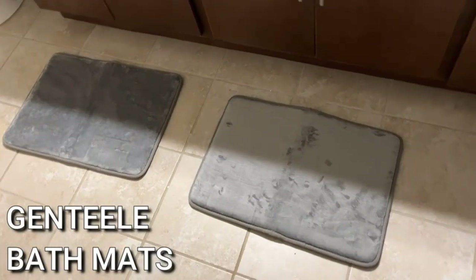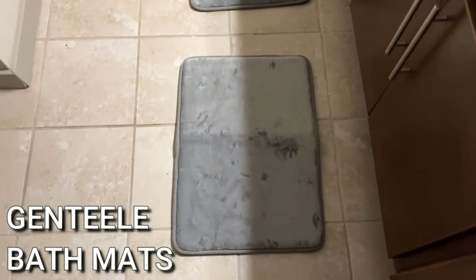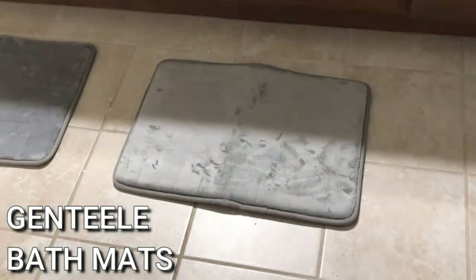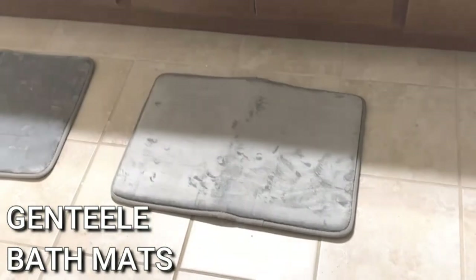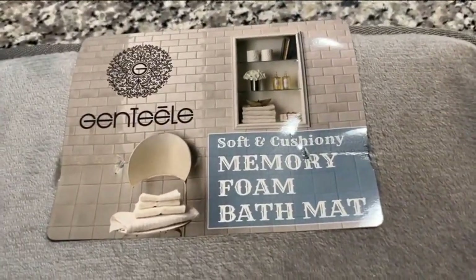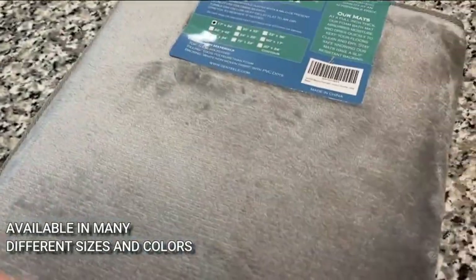Number two: Genteel Memory Foam Bath Mat. For maximum plushness, go with the Genteel memory foam bath mat. When you step out of the shower, your feet will sink into the polyurethane inner foam and be pampered by the velvety soft outer material. Thanks to an anti-skid backing with grippy rubber dots, this budget-friendly mat stays in place while protecting your floors from moisture damage.